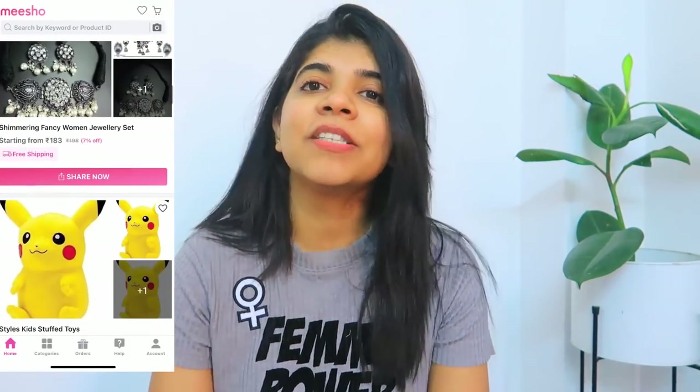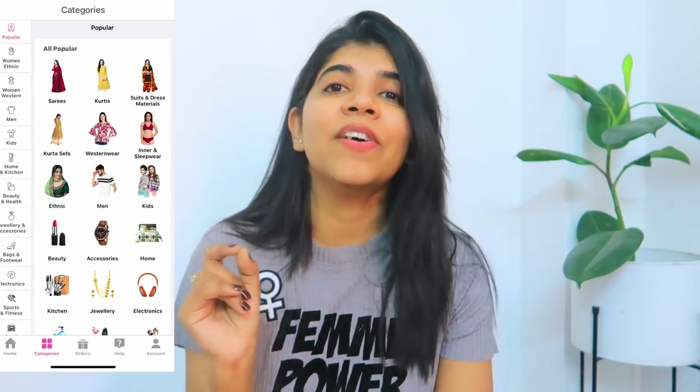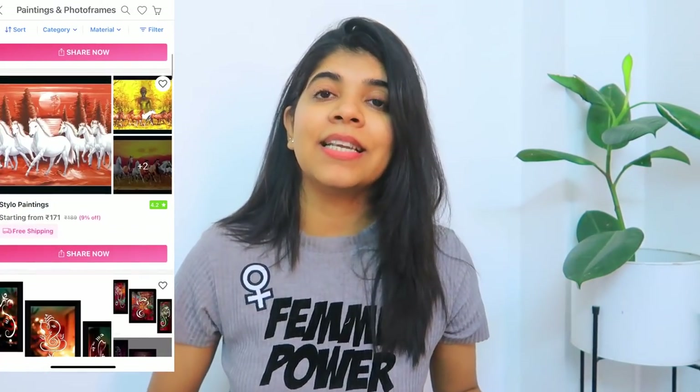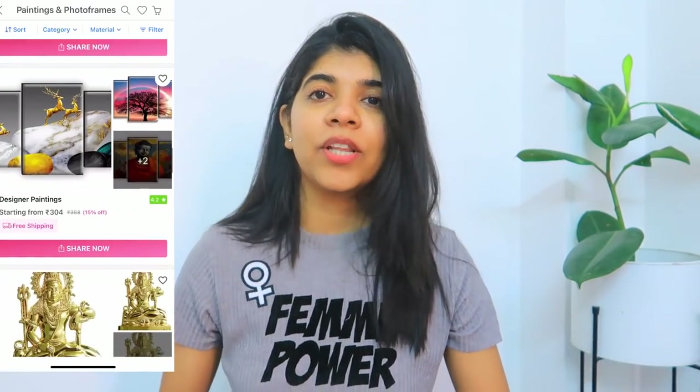This video is also in collaboration with Meesho. In the description box there is a link. On Meesho, the product links are available and the product quality is very good. Compared to other shopping websites and apps, their prices are very reduced. I really like it — quality and prices, everything is very good. I have used many products from them over the past 2 years.